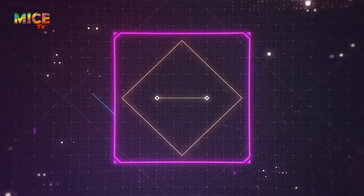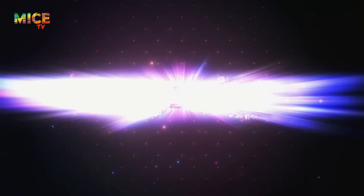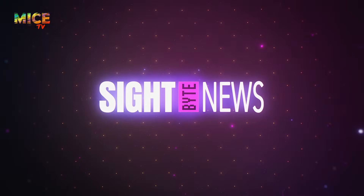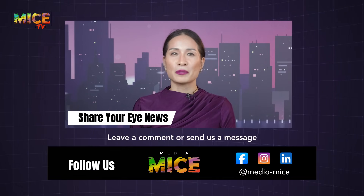I'm Diana Jeung, and that's a wrap for this edition of SideBite News. Stay sharp, stay focused, and stay in the loop with more eye-popping updates on MICE TV. Got a juicy story or a hot take? Drop us a comment below.